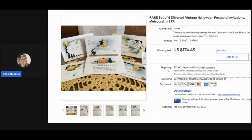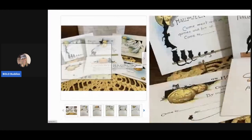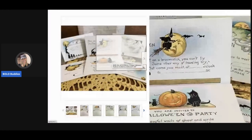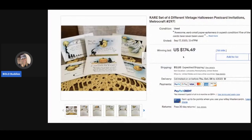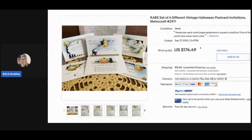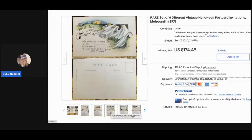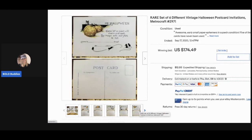The next item is a rare set of six different vintage Halloween postcards. If you can find vintage Halloween postcards, you are in the money! These sold for $174.49 with 56 bids, and the buyer paid shipping. Five of the six cards have never been used. People love those graphics.